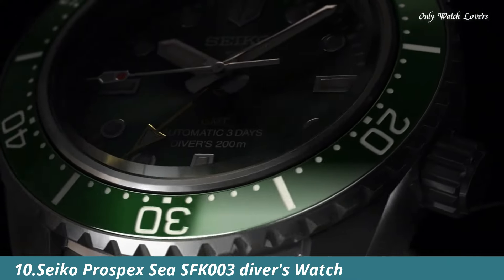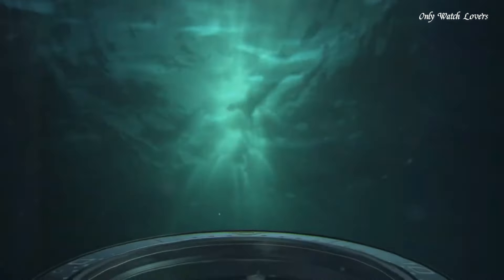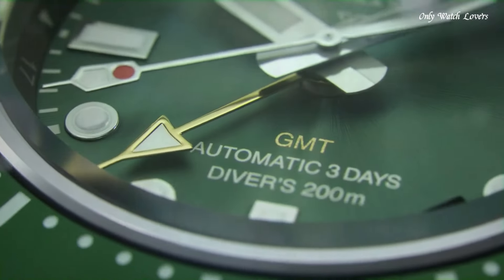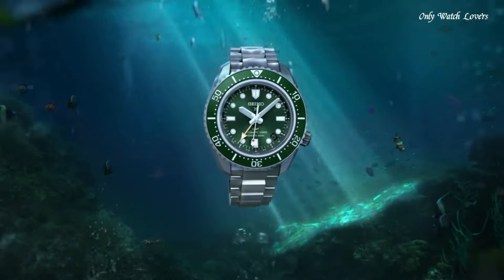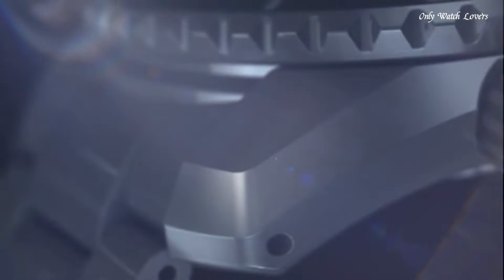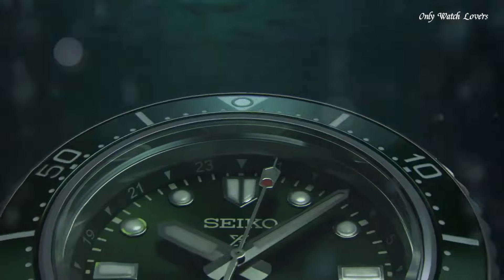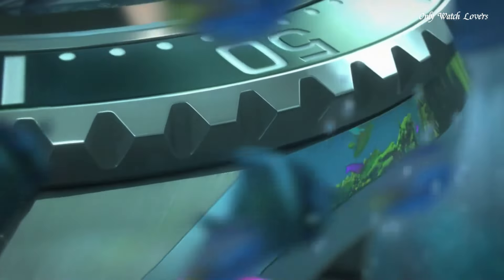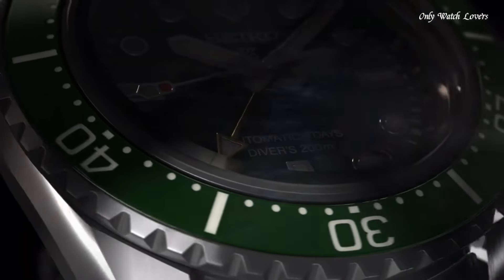Number 10: Seiko Prospex SFK003 watch is a feature-rich timepiece that blends functionality, style, and solar-powered convenience for underwater enthusiasts and everyday wear. Equipped with Seiko's reliable 5K65 quartz movement, eliminating the need for frequent battery changes, powered by light exposure ensuring long-lasting performance, with overcharge prevention, quick-start function, and a power reserve of up to 9 months on a full charge.